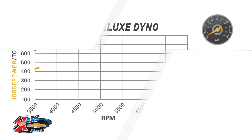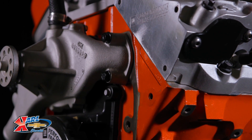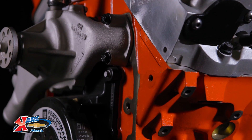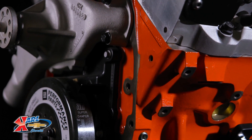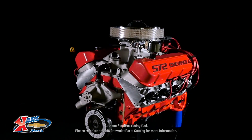With 727 horsepower at 6300 RPM and 680 pound-feet of torque at 4900 RPM, you'll make quite an impression. The engine assembly is all business, starting with the latest generation tall deck block casting with four-bolt main caps and an all-forged rotating assembly for exceptional strength and durability.